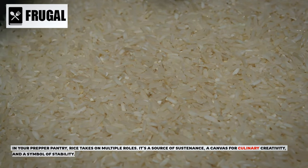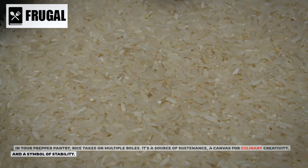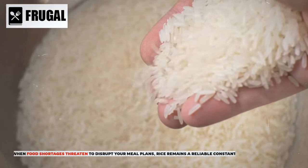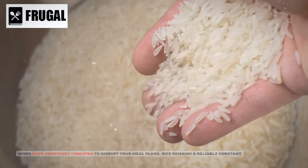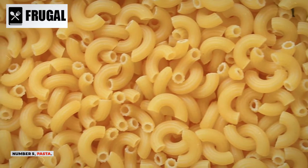In your prepper pantry, rice takes on multiple roles — it's a source of sustenance, a canvas for culinary creativity, and a symbol of stability. When food shortages threaten to disrupt your meal plans, rice remains a reliable constant. Number five: pasta.